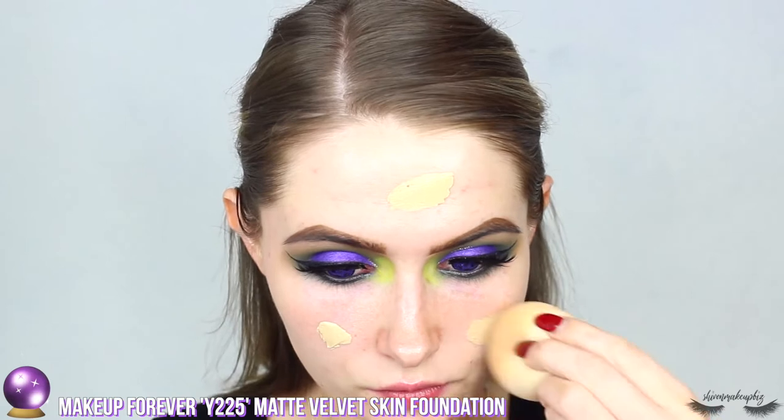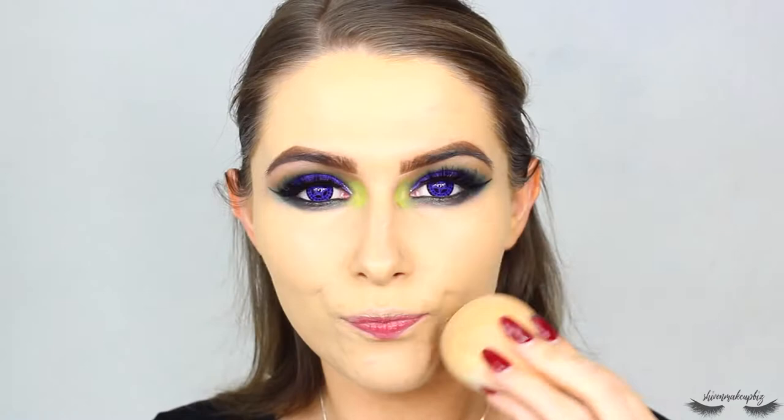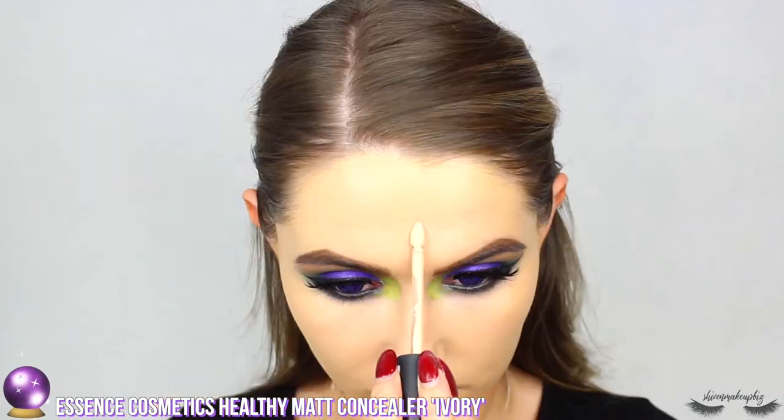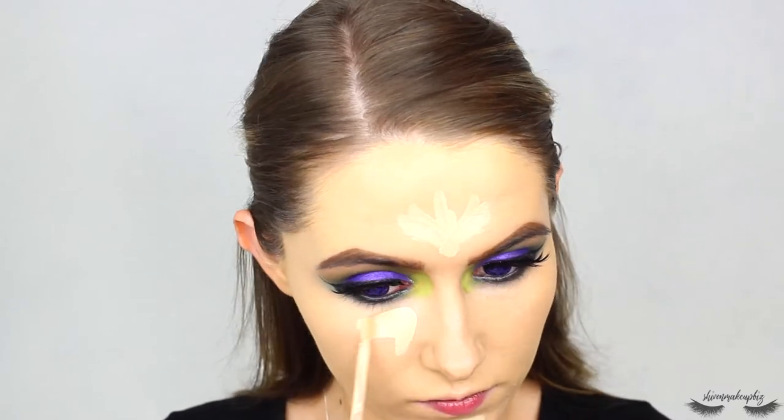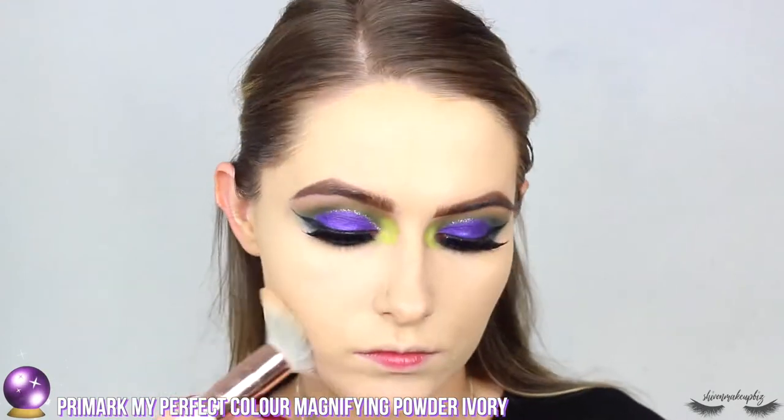For the face, I'm going to take the Primark primer water and just spritz that across, then move on to foundation. You can use any foundation you like — this is the Makeup Forever Matte Velvet Skin foundation. I'm concealing and highlighting using the Essence Healthy Matte concealer in shade Ivory, then setting that into place with my Primark My Perfect Color Mattifying powder, also in shade Ivory.